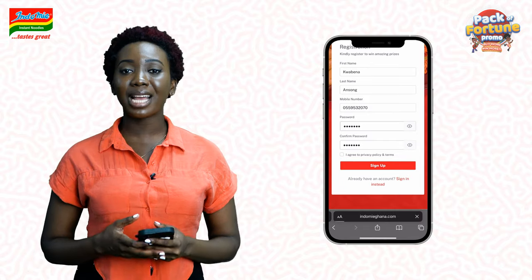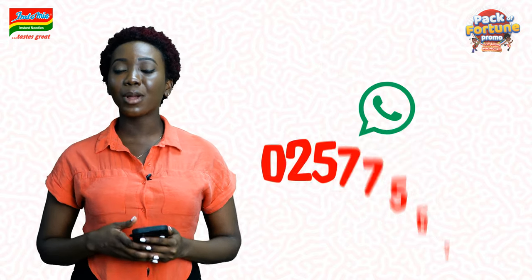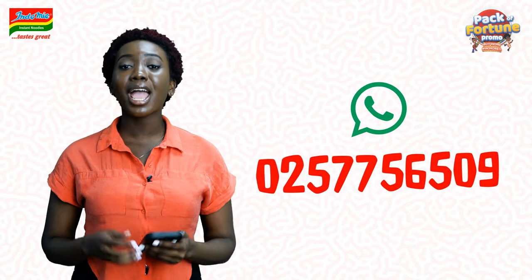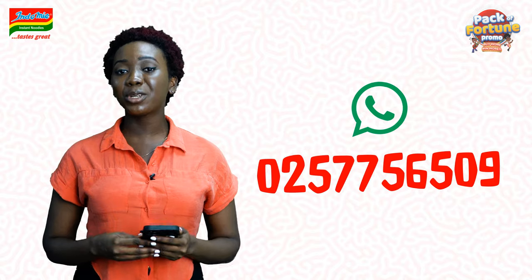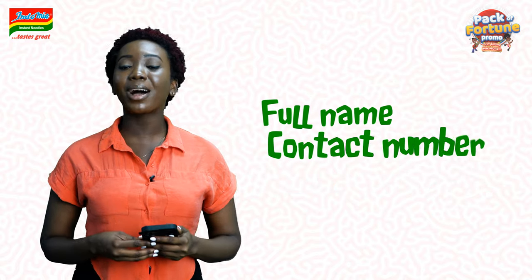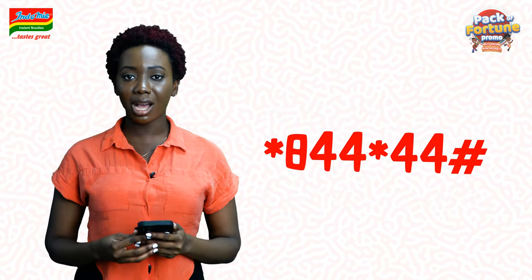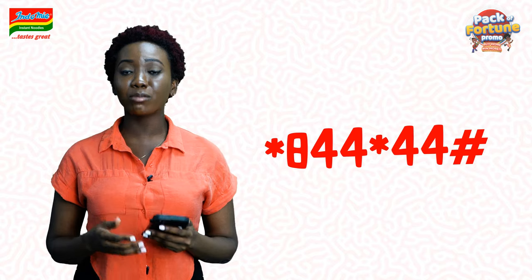If you're unable to use our website, you can send us a hi on WhatsApp on 025-775-6509 and follow the prompt to participate. All you have to do is put in your full name, contact number and current location. You can also use our USSD code which is *844*44# and follow the prompt to participate.